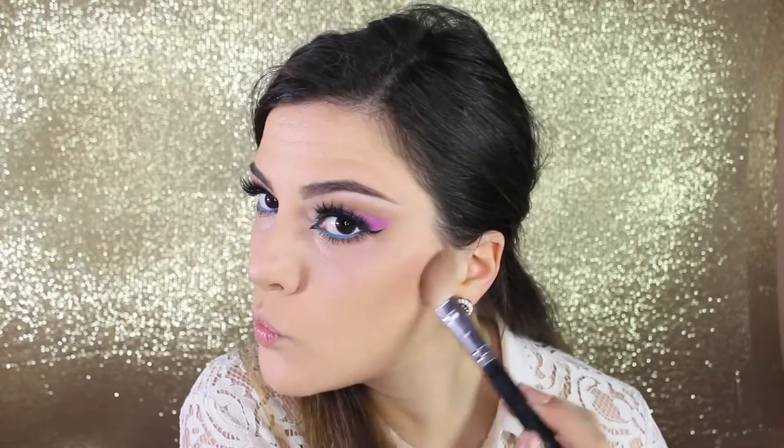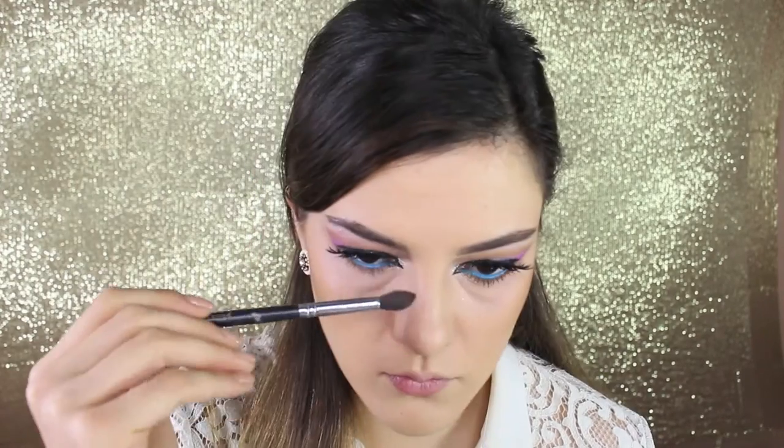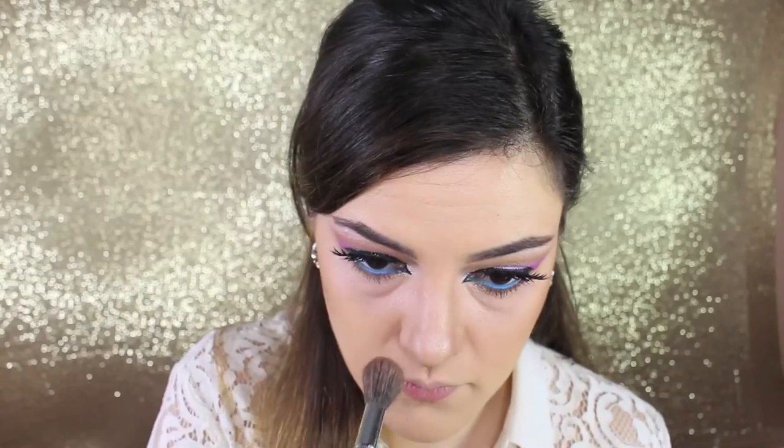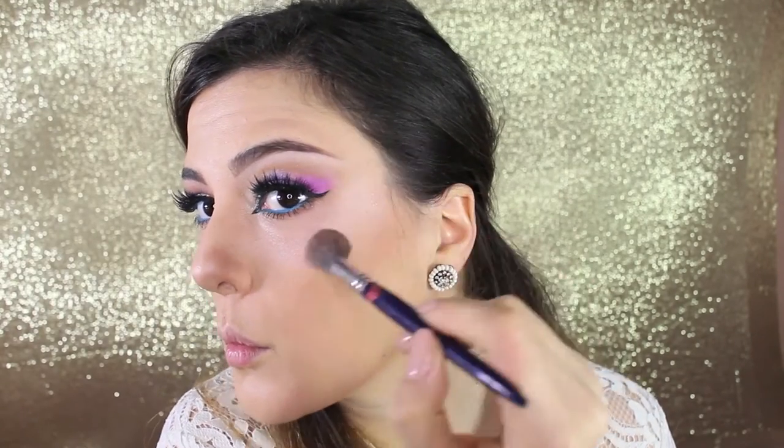Now it's time for contouring. From my Sleek palette I'm taking the dark brown shade and applying it to the top part of the cheeks. I'm also contouring my jawline and nose to make it look slimmer. For highlighting I'm using Soft and Gentle from MAC on the cupid's bow, the middle of the nose, and the top part of the cheeks.